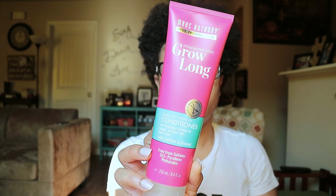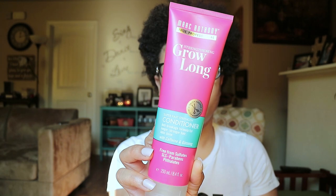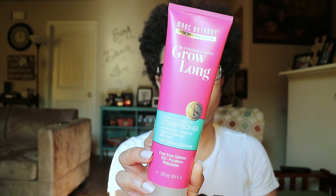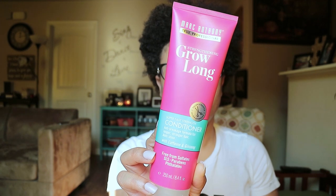The shampoo is free from sulfates, SLS, parabens, and phthalates, and it's an 8.4 fluid ounce bottle. The second product I picked up also from the Grow Long line is the Super Fast Strength Conditioner, which is also an anti-breakage formula for longer, stronger hair — adds shine, also with caffeine and ginseng, just like the shampoo.